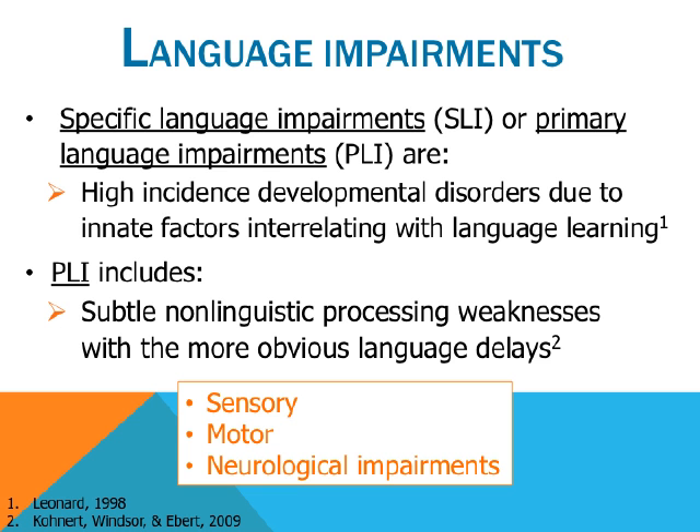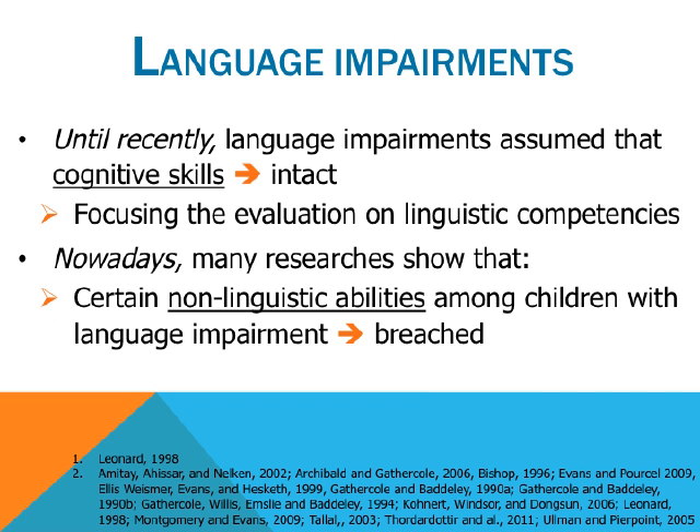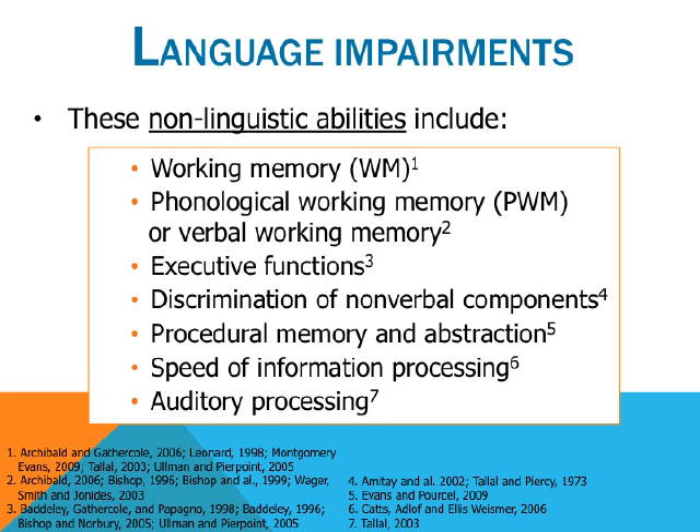These non-linguistic abilities include working memory, phonological working memory, executive functions, discrimination of non-verbal components, procedural memory and abstraction, speed of information processing, and auditory processing, among others. The diagnostic criteria of language disorders varies according to cultural and linguistic contexts and according to the assessment tools that are used. In several studies conducted among children with PLI, it is noted that the diagnosis is based on what is not present with the child, so it's exclusive, as well as what is present, also inclusive. According to Tomlin and collaborators, approximately 7% of monolingual school-age children are affected by a specific language impairment every year.